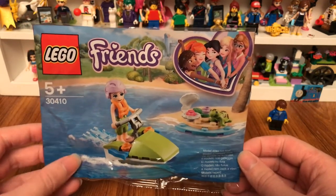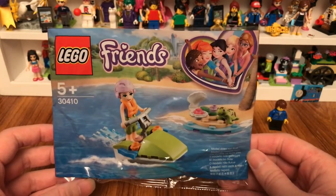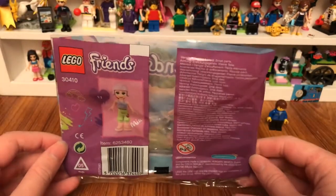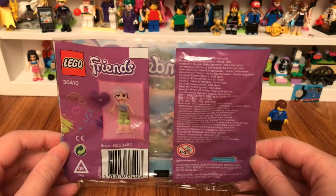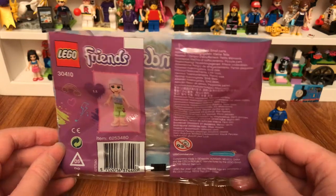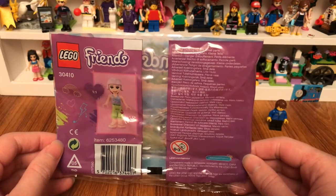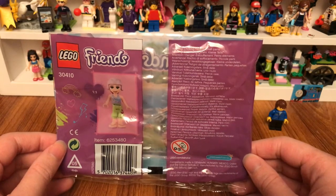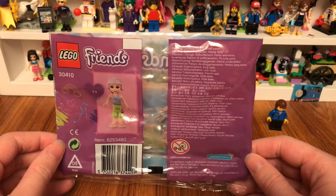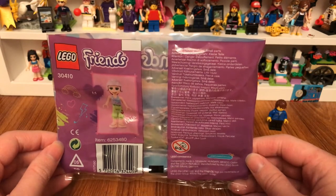It would be great for next summer in 2020. I'll take a few photos of the poly bag. Legoland Windsor opens in March and closes in December — it closes every January and February.